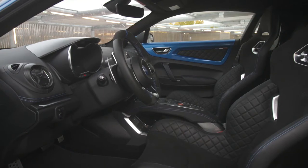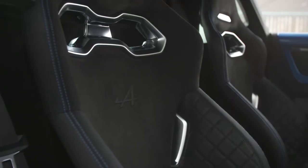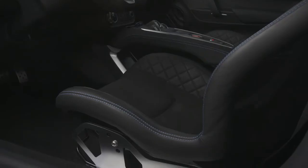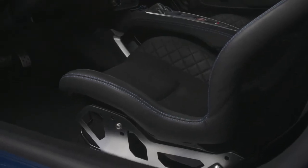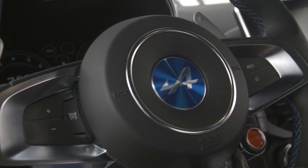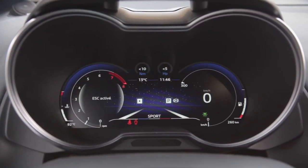Je zit net zo gemakkelijk in de Alpine als in een Porsche 718 Cayman. De rijhouding is nagenoeg perfect, hoewel je de stoelen enkel in de lengte kan verstellen. De kuipzetels van Sabelt zijn verder licht, ze wegen amper 13,1 kg per stuk. De cockpit is modern, maar beperkt zich tot de essentie en ze is een stuk mooier afgewerkt dan die van een Alfa Romeo 4C of een Lotus Elise.